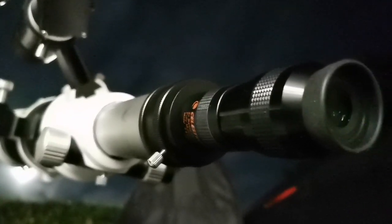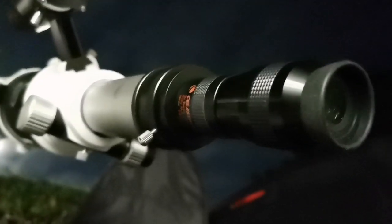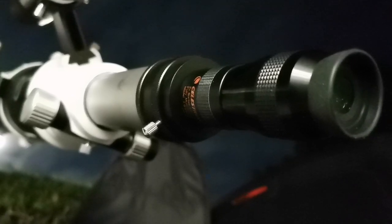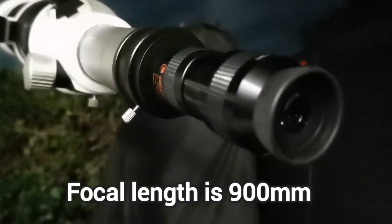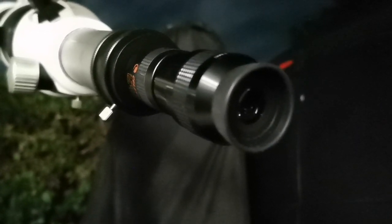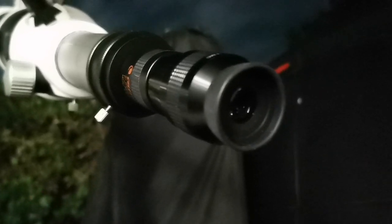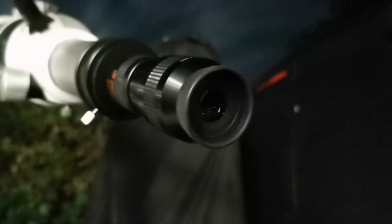With the 2x Celestron Barlow and the 4mm Nirvana, I can actually see more clearly. The sky is so clear tonight. The focal length of this telescope is 450mm, and my magnification is equal to a 2mm eyepiece — so practically 900mm divided by 2mm equals 450 times magnification. Only with a refractor can you do such magnification, and yet I can see the details.